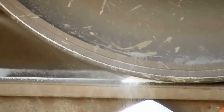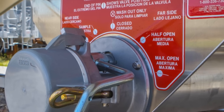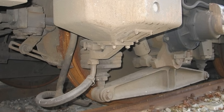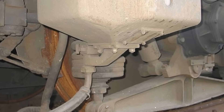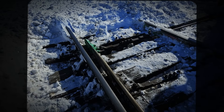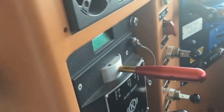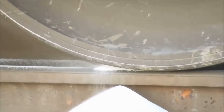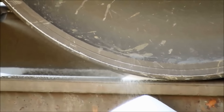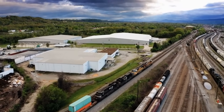Locomotives carry additional equipment for traction challenges: sanders. These are small hoppers that release sand directly in front of the drive wheels when conditions reduce grip. Rain makes rails slippery, ice creates dangerous conditions, and autumn leaves decompose on the rails forming a hard, slick coating. The engineer activates the sanders and the sand increases friction instantly. Most of the time, though, raw weight handles the work without assistance.